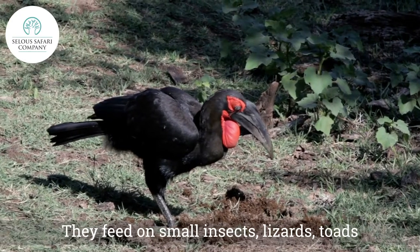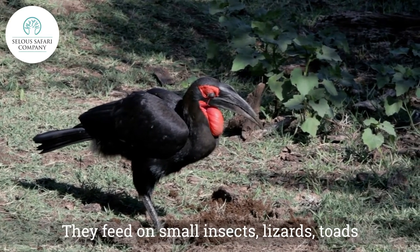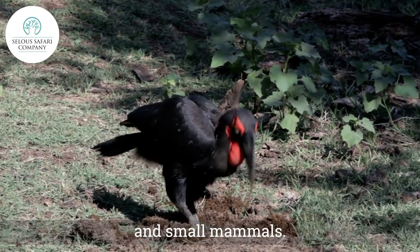They feed on small insects, lizards, toads, and small mammals.